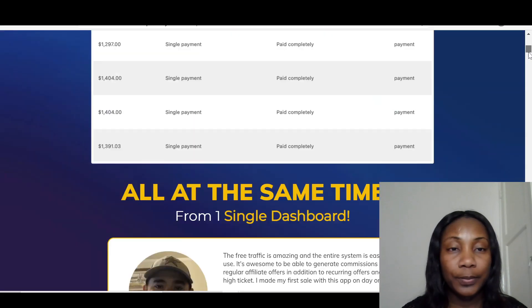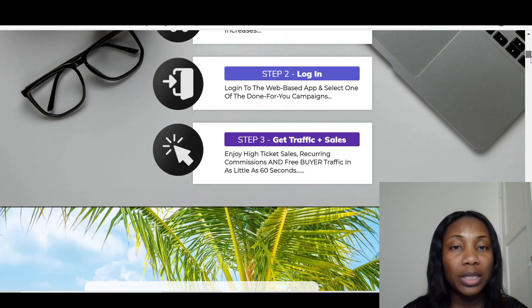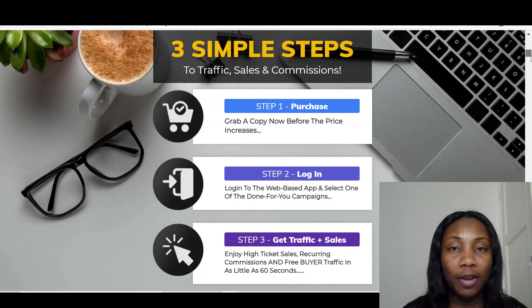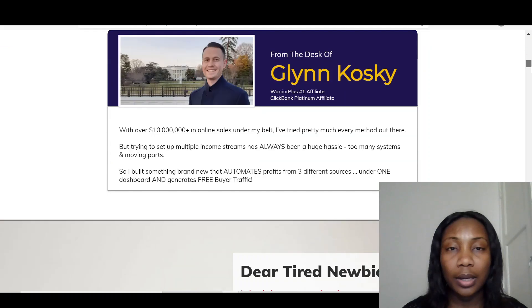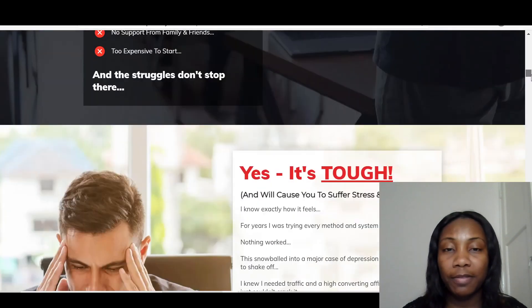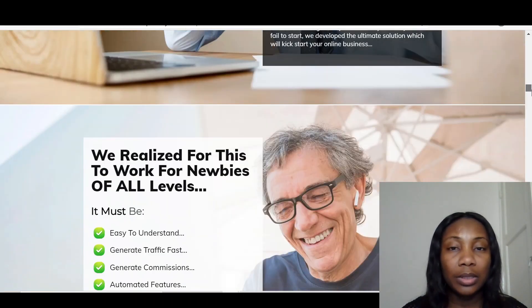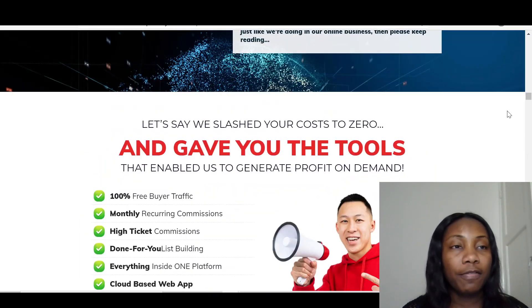On the sales page, you've got videos, testimonials, three simple steps of how you can get traffic, sales, and commission. You've also got a little story about Glenn — he's one of the top affiliates that makes really good products — as well as more testimonials. Once the product goes live on the 22nd of February, you can just click to buy the product.